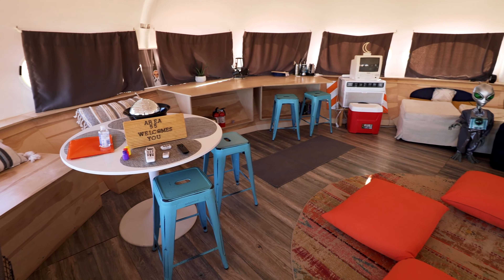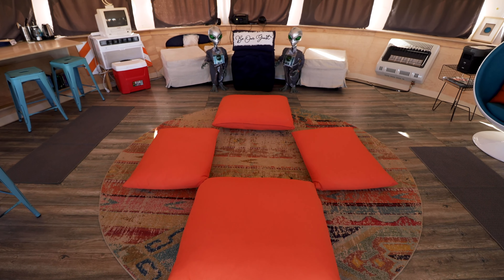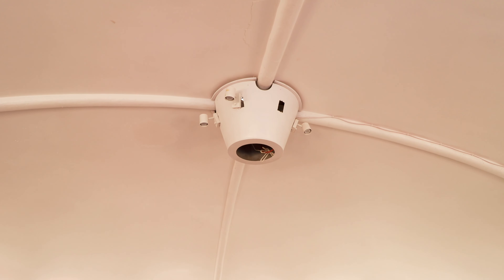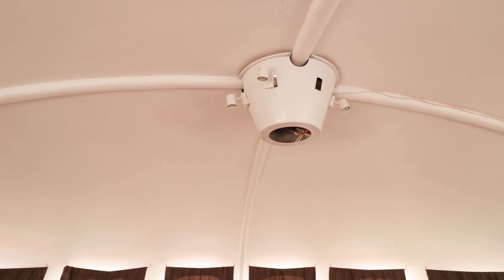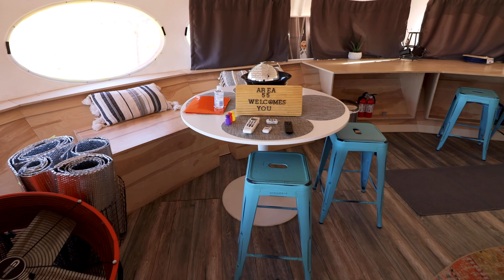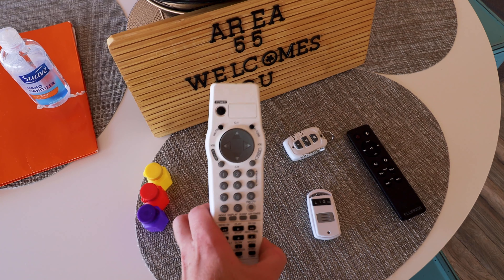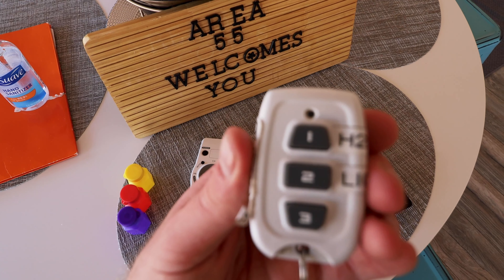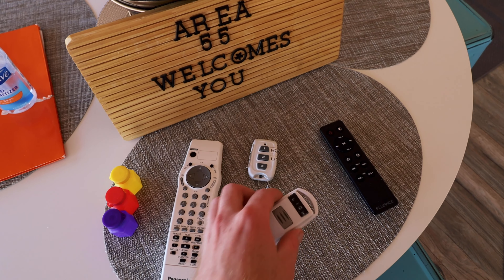Welcome to the interior of the Area 55 UFO. This Airbnb is comprised of one main room, which you're looking at right now. I'm going to break it down in more detail, starting with this contraption on the ceiling — it kind of felt like the ray gun that aliens might abduct you with. We're now going to go clockwise around this main room, starting with this welcome table on the left-hand side. There's a bunch of remotes here — TV remotes, and one of the smaller remotes actually operates a little trap door that allows entrance into the UFO.